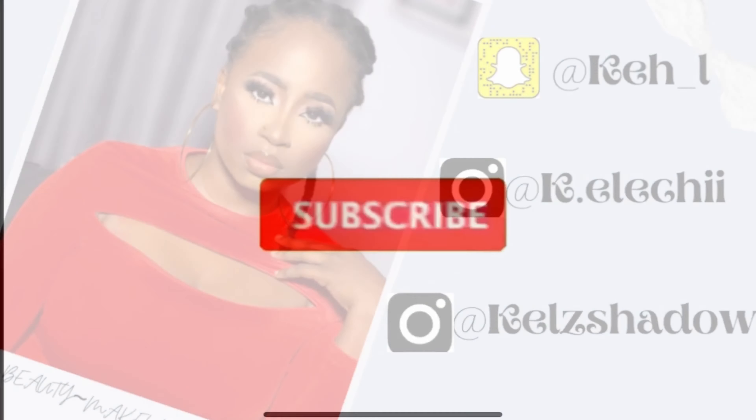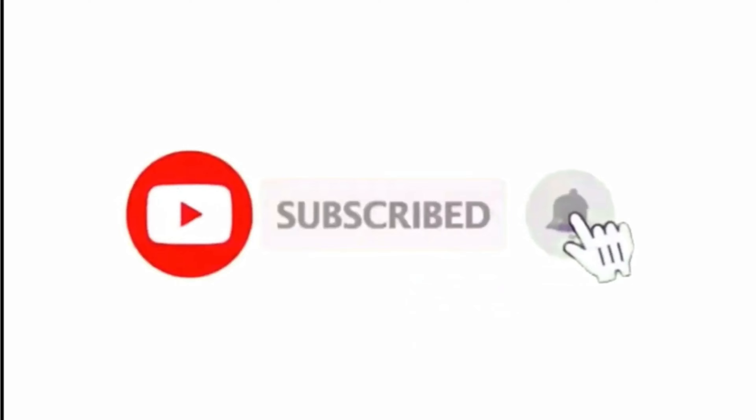This is just going to the office makeup. Hey guys, welcome to my YouTube channel. If you have just seen my face for the first time, welcome to my channel. My name is Kelz. I am a makeup artist in Lagos, Nigeria. Do well to follow me on Instagram at Kelz Shadow Studio.